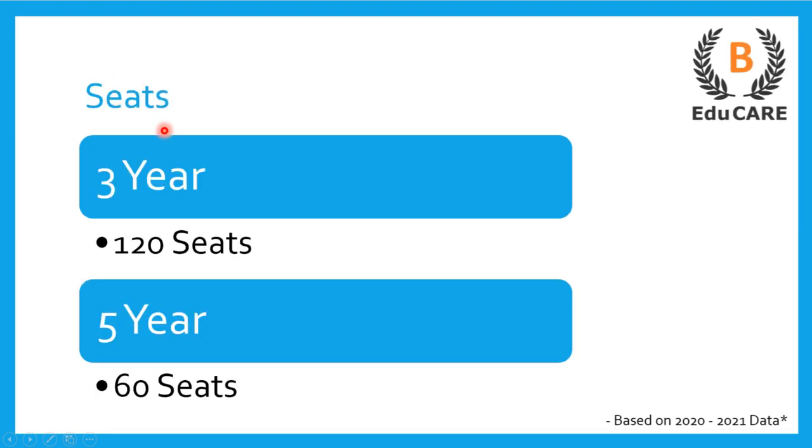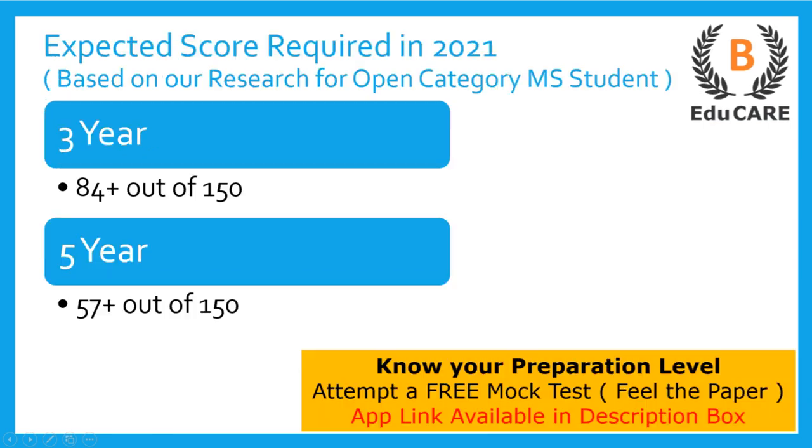Talking about the number of seats available in this college: for the three-year LLB program, this college offers 120 seats, and for the five-year integrated law program, this college offers 60 seats.